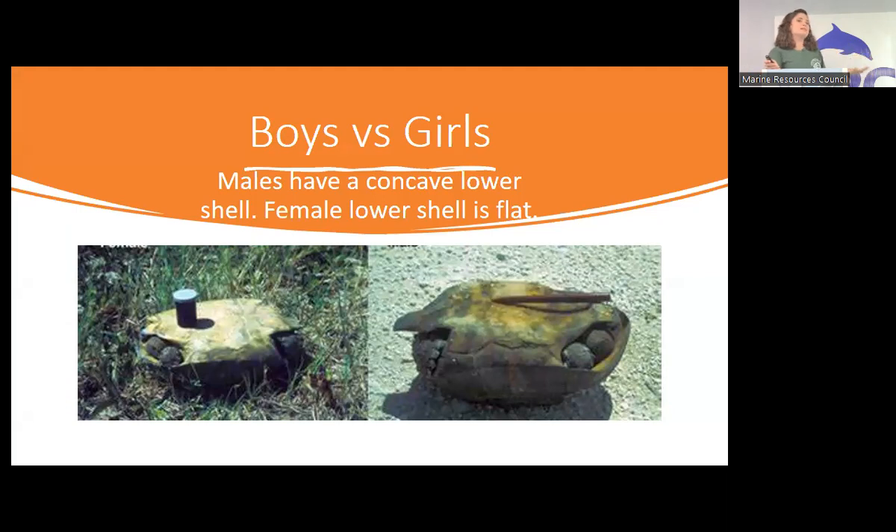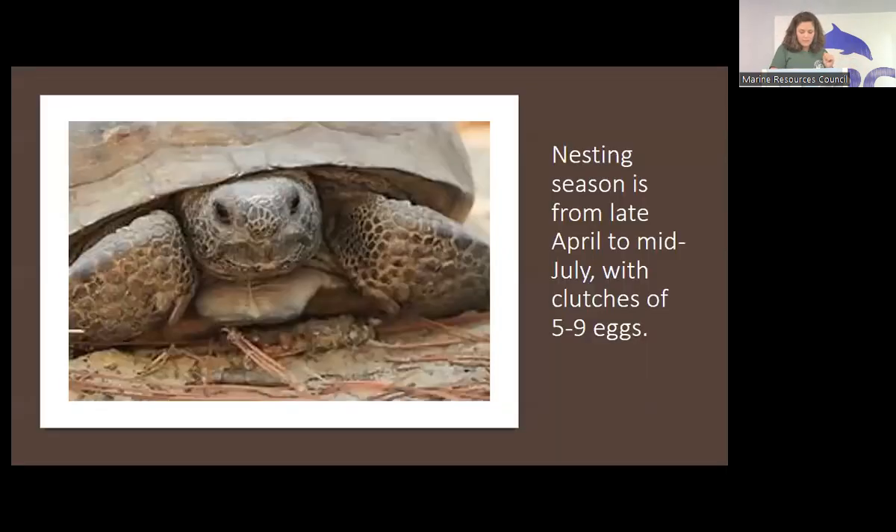You can't really tell boys from girls until they're at least about 10 years old. Males have a concave plastron — the bottom shell — and females have a flat plastron. It makes sense when you think about them fitting together. Nesting season is typically from late April to mid July. Clutches have about five to nine eggs — which is very few, and you'll start to see why they're so vulnerable. Females can actually store eggs for a few months if they want to wait for a better time to lay them.